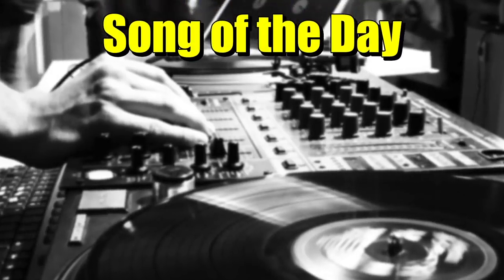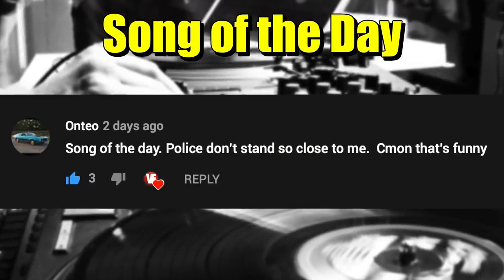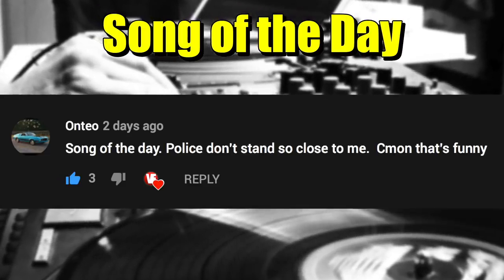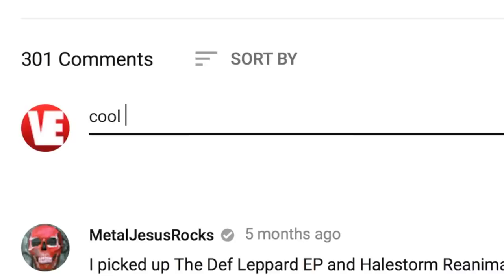Real quick, today's song of the day is Don't Stand So Close To Me by The Police. Good song and also good advice. So if you have a suggestion for a song of the day, post in the comments down below and you might see it in a future video.